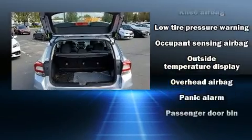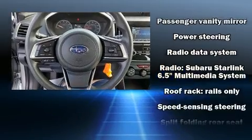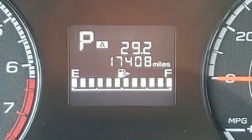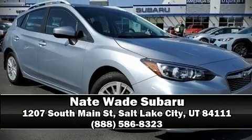A Carfax History Report provides you peace of mind by detailing information related to past owners and service records. We have a skilled and knowledgeable sales staff with many years of experience satisfying our customers' needs. Come on in and take a test drive.